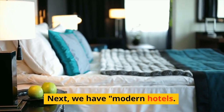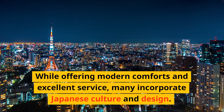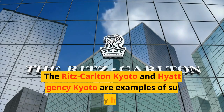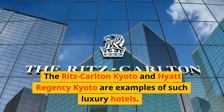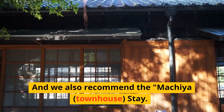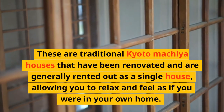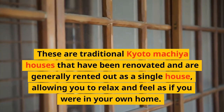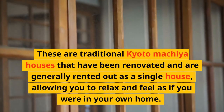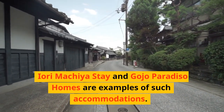Next, we have Modern Hotels. While offering modern comforts and excellent service, many incorporate Japanese culture and design. The Ritz-Carlton Kyoto and Hyatt Regency Kyoto are examples of such luxury hotels. We also recommend the Machiya Townhouse Stay — traditional Kyoto machiya houses that have been renovated and rented out as a single house, allowing you to relax and feel as if you were in your own home. Iori Machiya Stay and Gojo Paradiso Homes are examples of such accommodations.